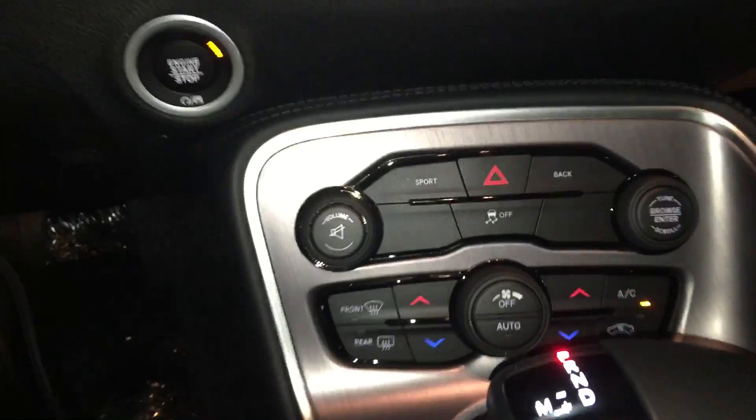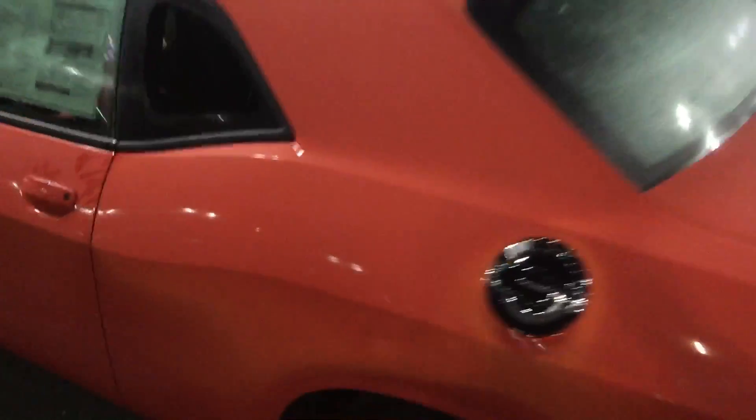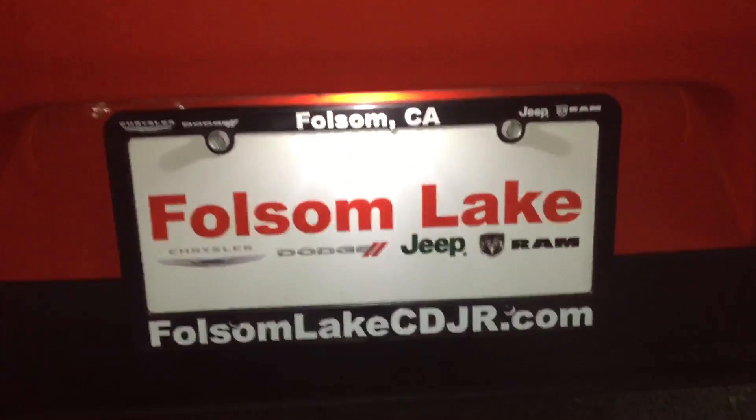Sport mode, auto stick — drive it like a beast. Folsom Lake Chrysler Dodge Jeep Ram, 916-355-9999. Come give this Challenger a home in your driveway today, here at Folsom Lake Chrysler Dodge Jeep Ram, home of the car dog.